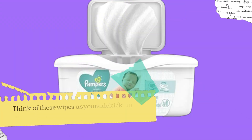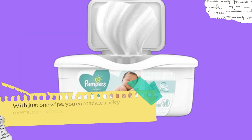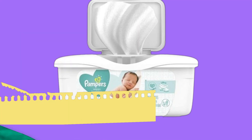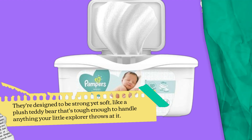Think of these wipes as your sidekick in the never-ending battle against messes. With just one wipe, you can tackle sticky fingers, messy faces, and of course diaper changes efficiently. They're designed to be strong yet soft, like a plush teddy bear that's tough enough to handle anything your little explorer throws at it.